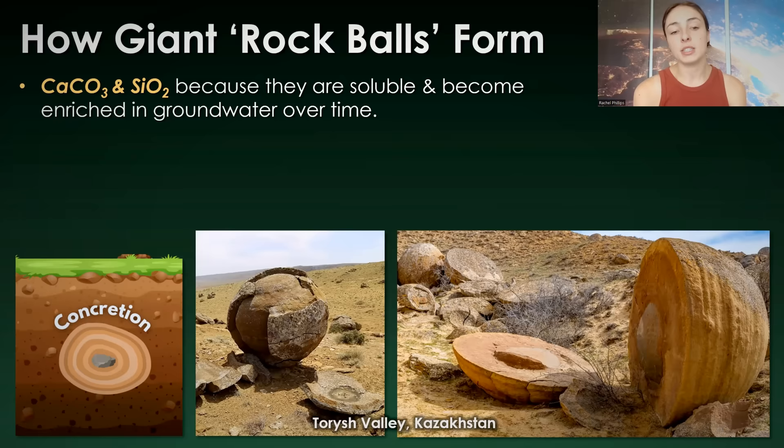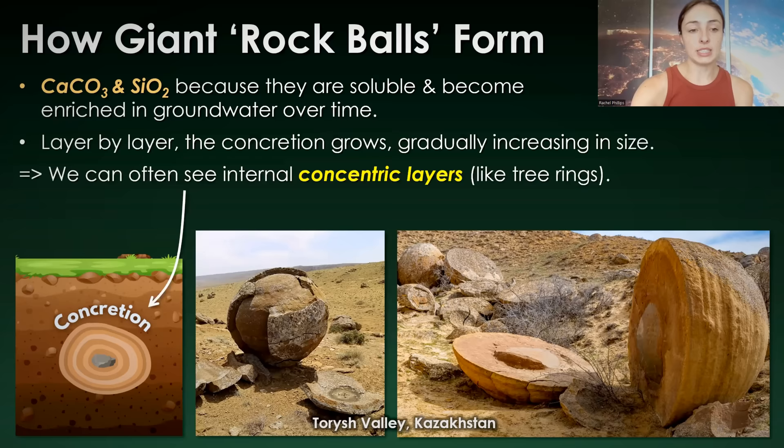These minerals become enriched in groundwater over time because they're very common in most sedimentary deposits, especially in deposits that have a lot of limestone — which contains calcium carbonate — and sandstone, which contains silica. Because that's the composition of a lot of these places that have the concretions, it makes sense that they would form there. Over time, layer by layer, the concretion grows, gradually increasing in size. We can often see the concentric layers like tree rings if we were to cut a concretion in half.